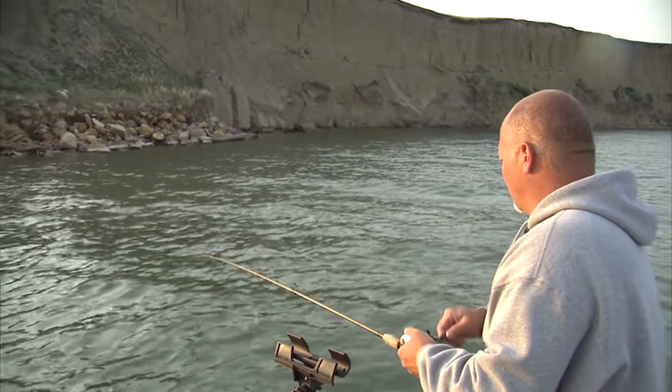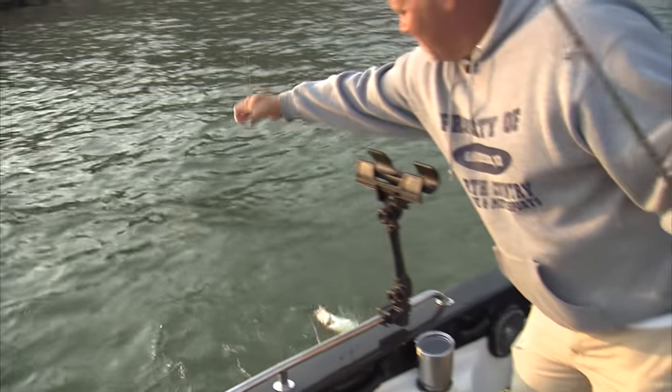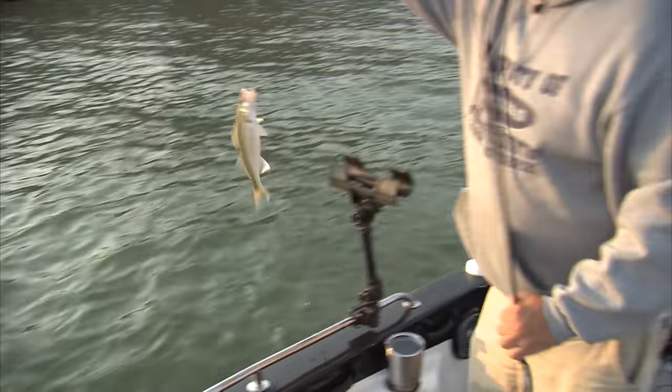Not very big — just a little guy. No net needed. It's the right species though, just a little guy.